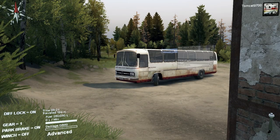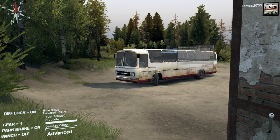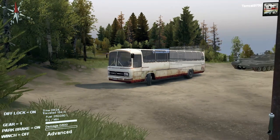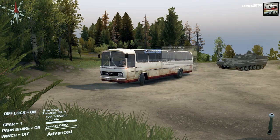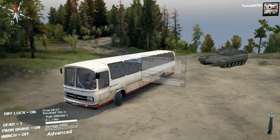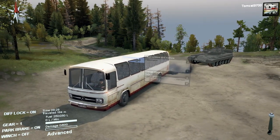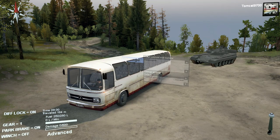Hello and what is going on today guys, Tomcat here and today we're back in Spin Tires and we have a bus and a tank. In this video we're going to be doing a weird little challenge — we're going to see what can go more places, the bus or the tank.